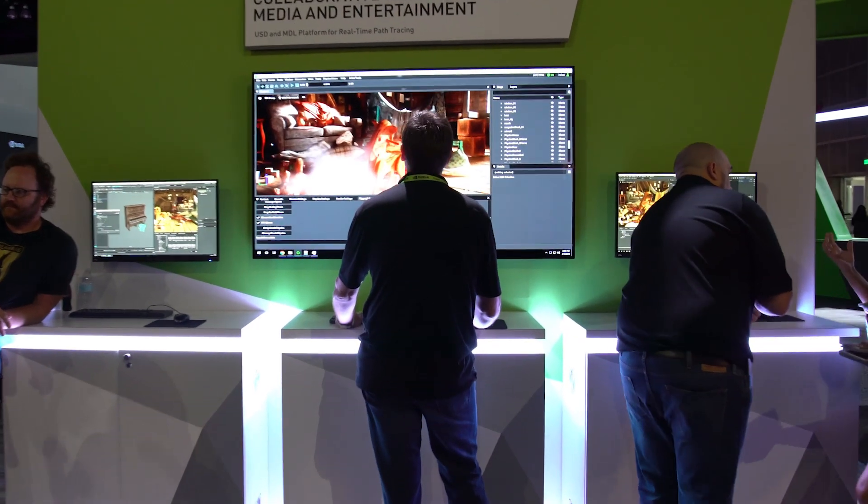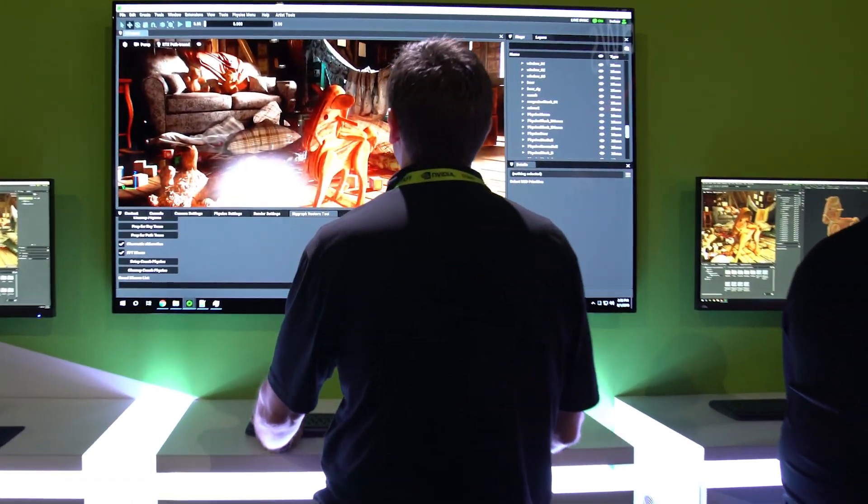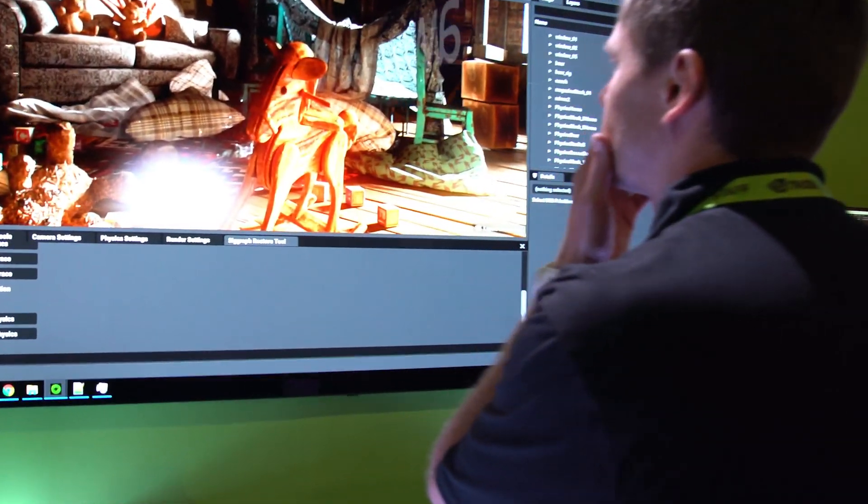Attendees were blown away by how easy it is for multiple artists to work on a single project, and they can't wait to get started. The highly anticipated beta release is set for this fall.